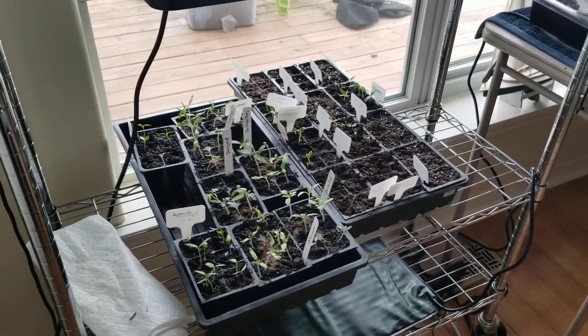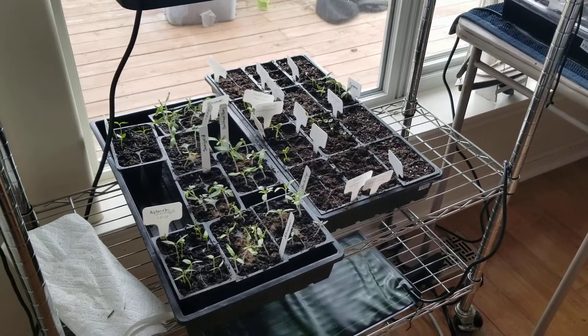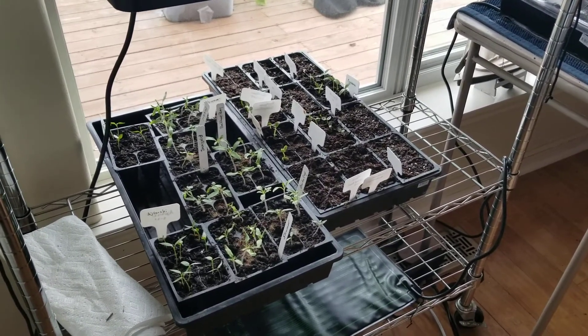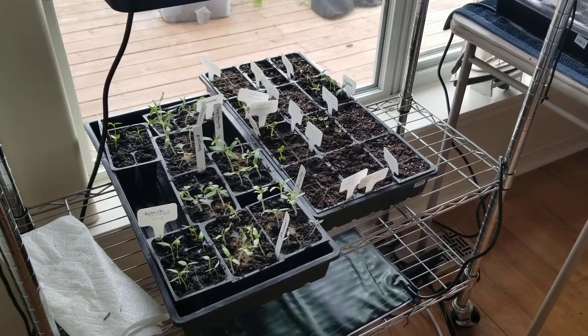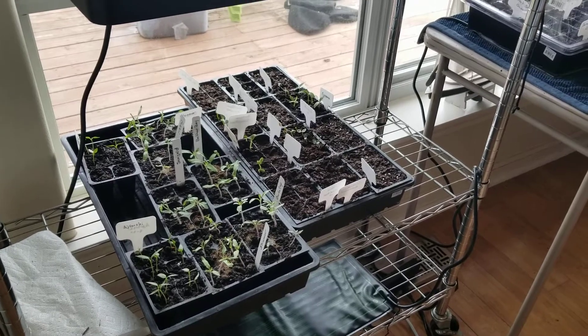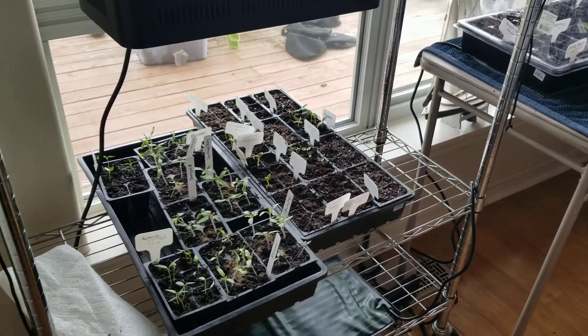Our last frost here in the Pacific Northwest is April 24th, I think, and I typically don't start putting things out until Mother's Day and sometimes I even wait till June 1st. It depends.